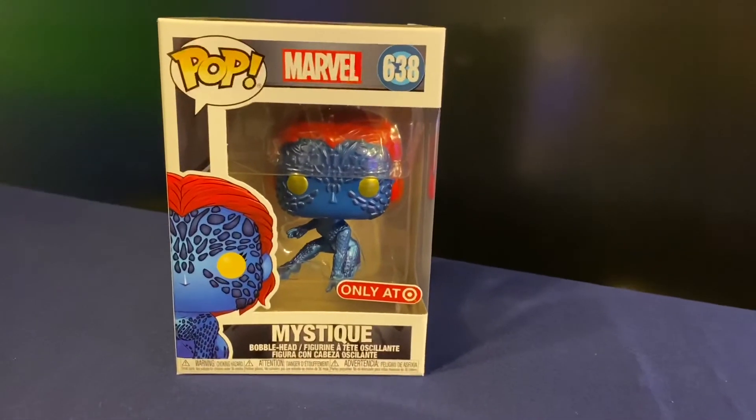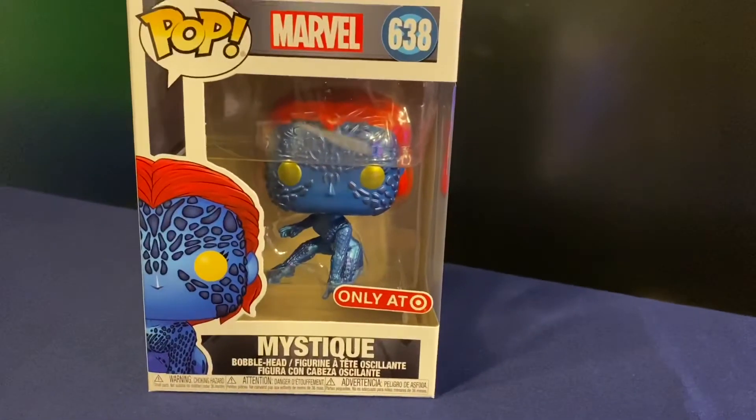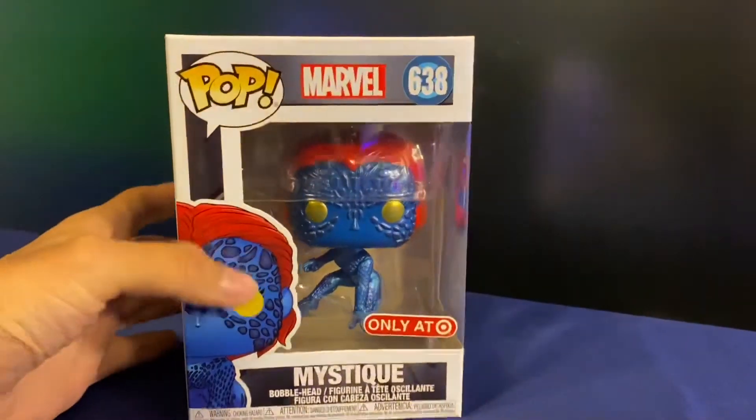This just arrived in the mail today. I ordered this late last week when the link went for sale on the Target website — I got it through the app. This is Pop Marvel 638 Mystique, the Target exclusive metallic version.